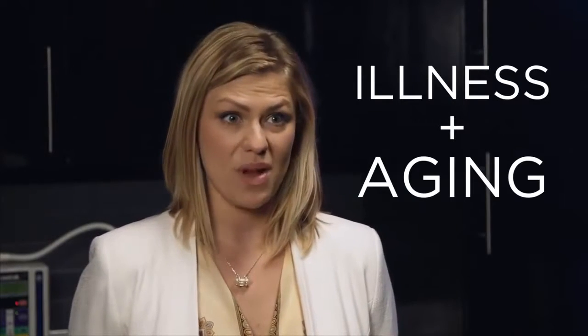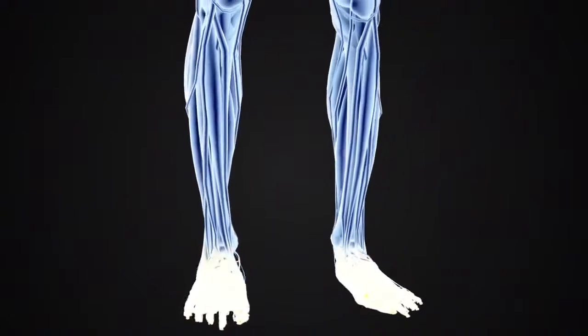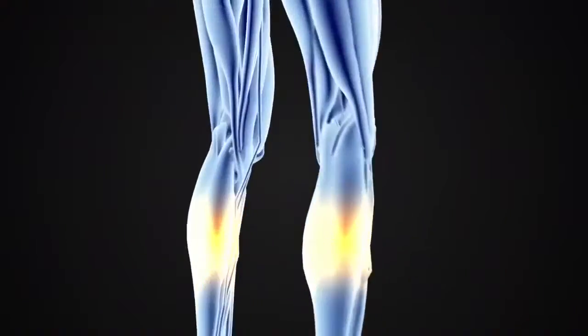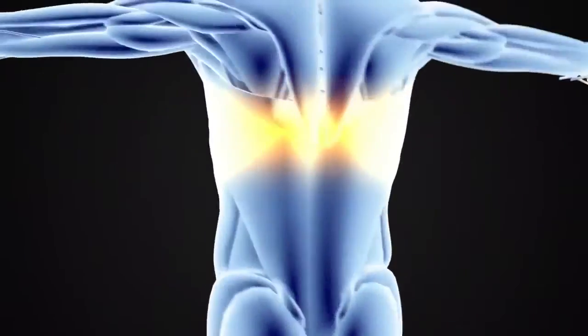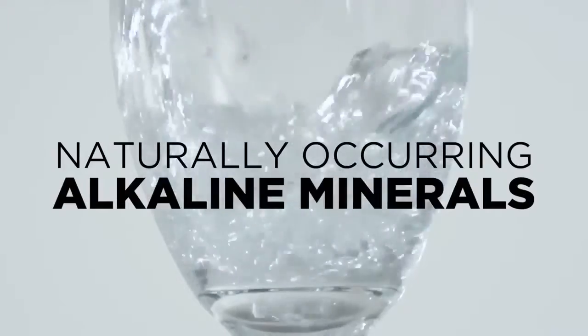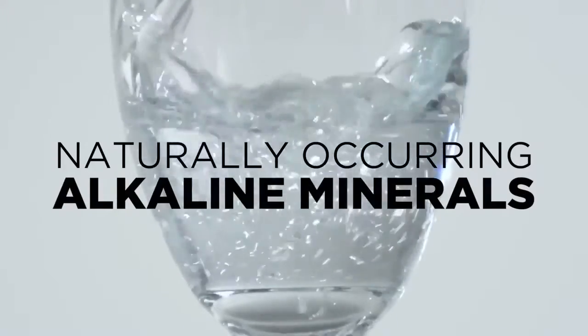Everything we eat or drink is either alkalizing or acidifying on the body. Unfortunately, the majority of us consume foods and beverages that are sugar-laden and highly processed, leaving our bodies in a state of acidosis, which can lead to illness and accelerate the aging process. By restoring the body to an alkaline state, we can regain control of our health. Since our bodies are over 70% water, the best way to do this is by drinking water with a good amount of naturally-occurring alkaline minerals.